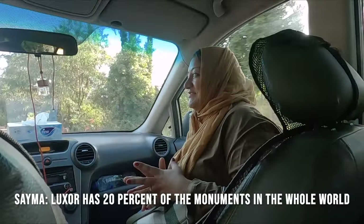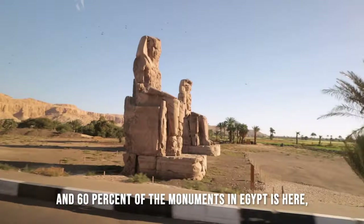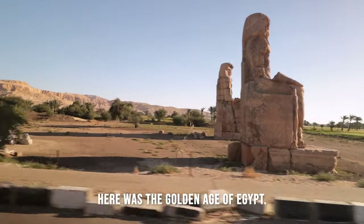Luxor has 20% of the monuments in the whole world, and 60% of the monuments in Egypt. Here was the golden age of Egypt.